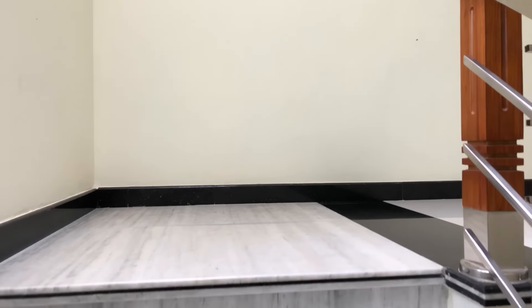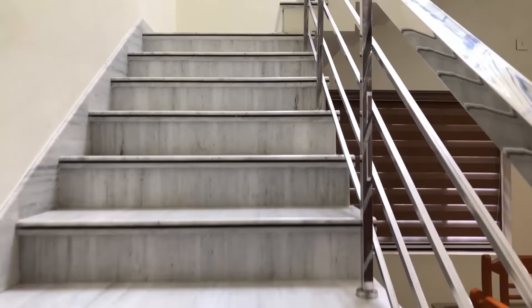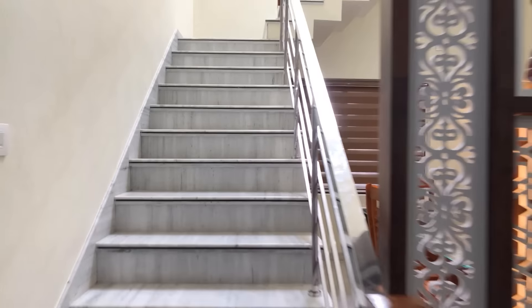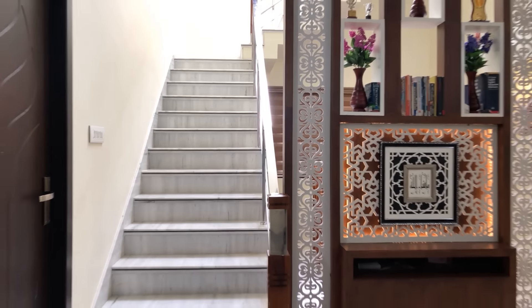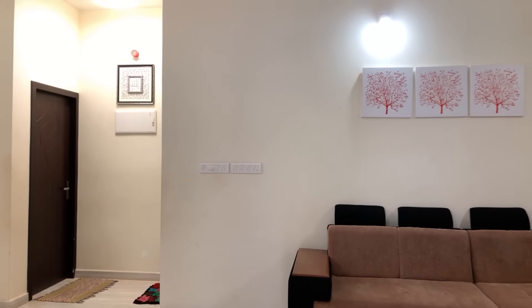If you are looking for a modern 4BHK double-story home with elegant interior work at a budget price, no doubt you can prefer this home. Because the interior and exterior are designed very beautifully, with a balcony for the opening.